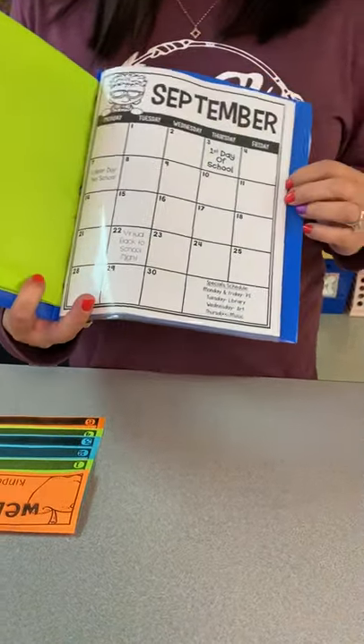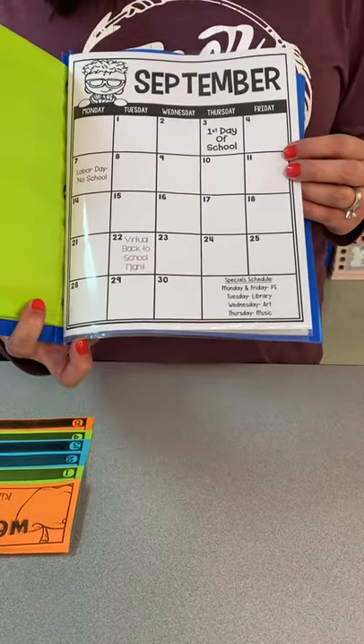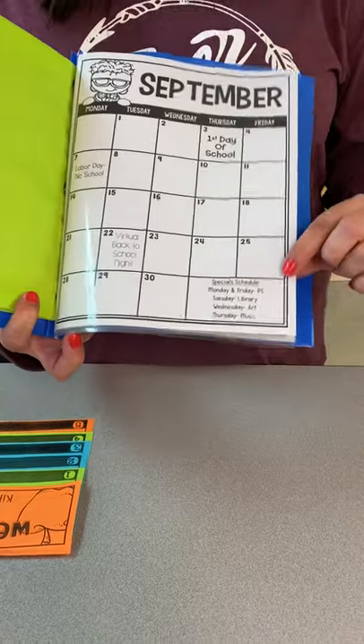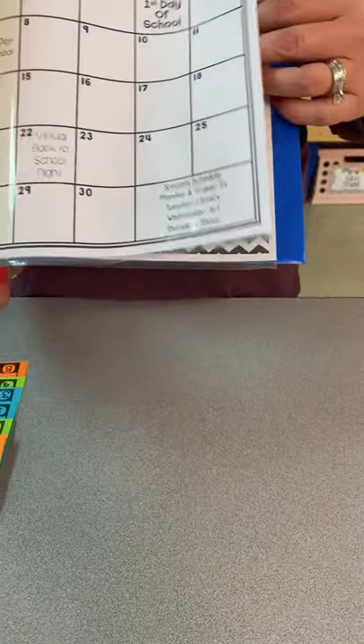We will have a calendar — not so much a snack calendar, but a calendar of major events and things for the month. I will always include the special schedule at the bottom so that you guys will remember what specials we go to every day.